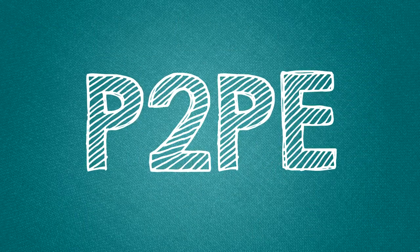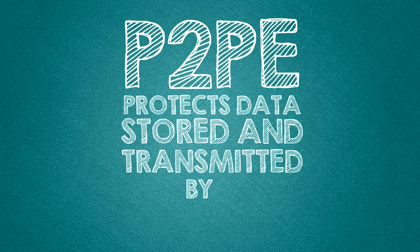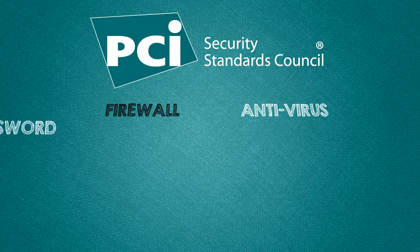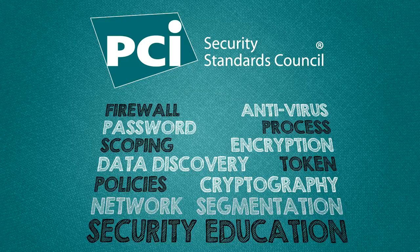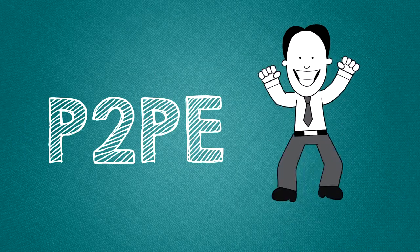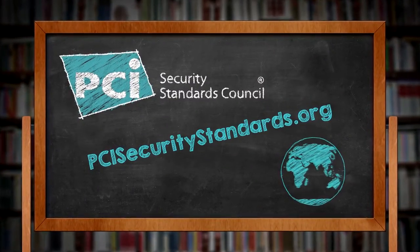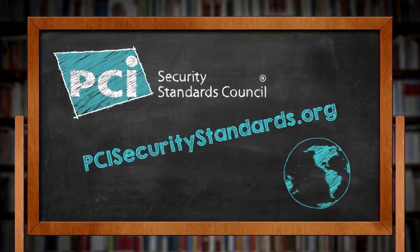P2PE does not eliminate all risk to cardholder data, but it does protect data stored and transmitted by a merchant. Merchants using a P2PE solution must still comply with the PCI Data Security Standard. For more information, check out our quick resources at PCISecurityStandards.org.